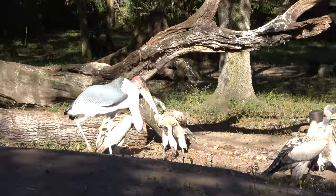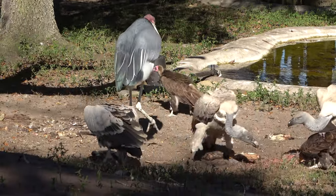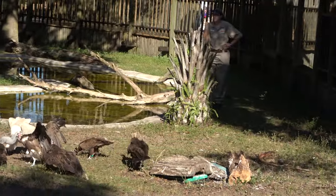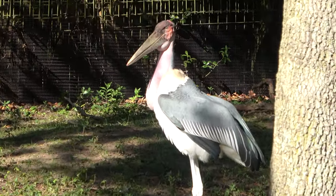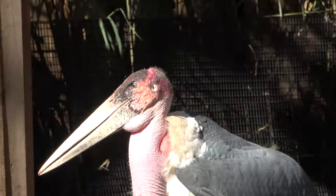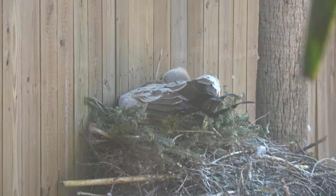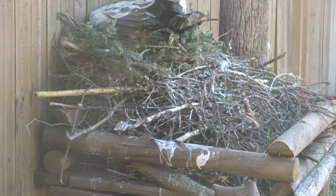This is a Birds of Africa exhibit. You can see a big Marabou stork and a whole bunch of vultures, and it is feeding time so they are very excited. Look at that stork — giant, very pretty. Very pterodactyl-esque in the beak. Not something you get to see every day. This is a very large vulture nest — no idea if there are babies in there, but it's a very impressive nest that they've made for themselves.